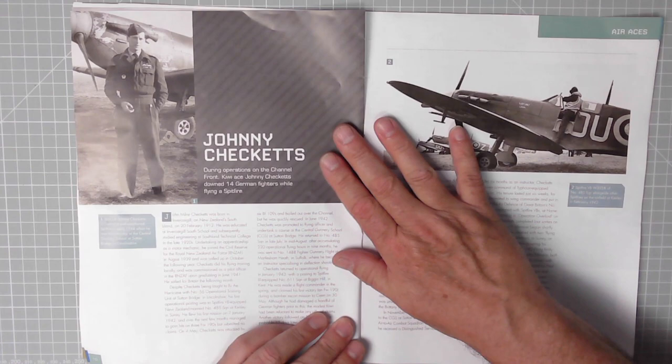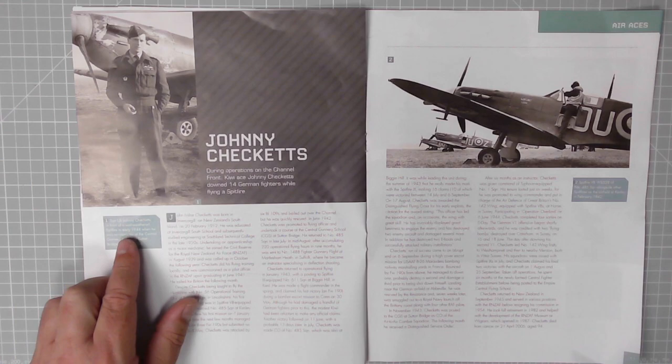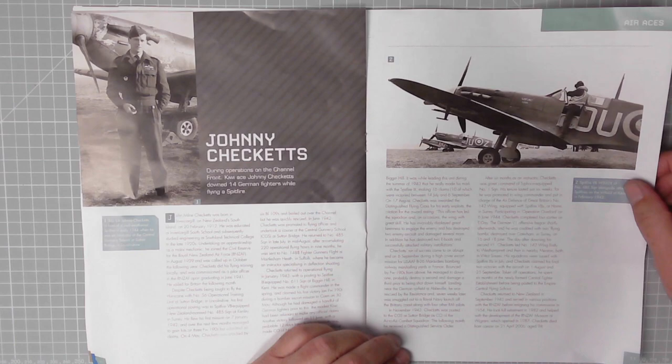And here we have — it must be an ace, this guy. Kiwi ace Johnny Checketts: during operations on the Channel Front, Johnny Checketts downed 14 German fighters whilst flying a Spitfire. Excellent stuff — Squadron Leader Johnny Checketts in front of a well-weathered Spitfire in early 1944, when he was an instructor at the Central Gunnery School at Sutton Bridge in Lincolnshire. We'll look forward to reading this one.